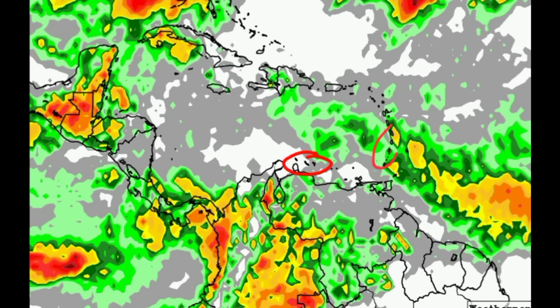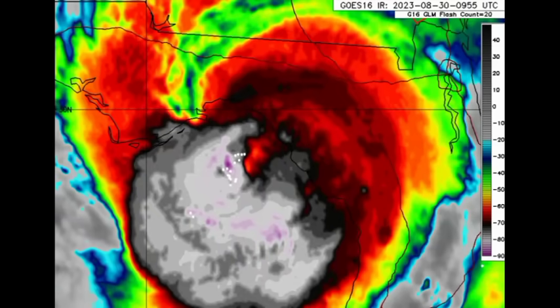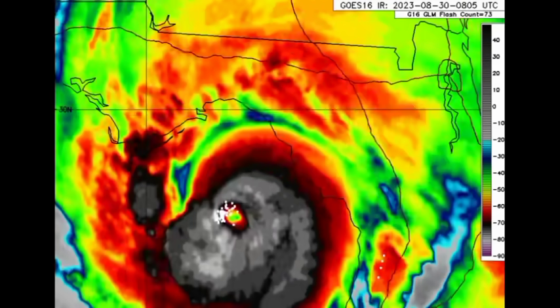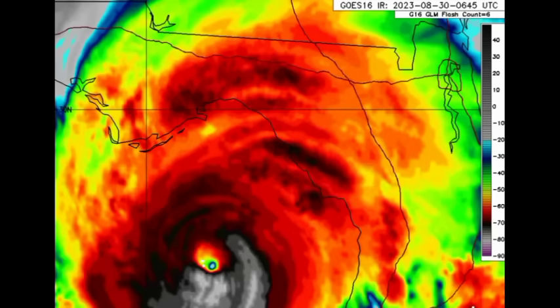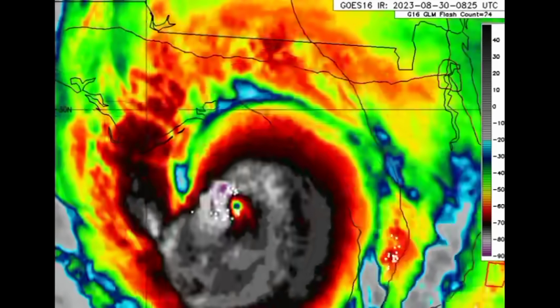For the ABC Islands, unfortunately much is not expected either. Now going on to the main deal of this video, which is Idalia. Here we have the powerful hurricane — it took advantage of its window of opportunity, as mentioned earlier, and now it is a Cat 4.